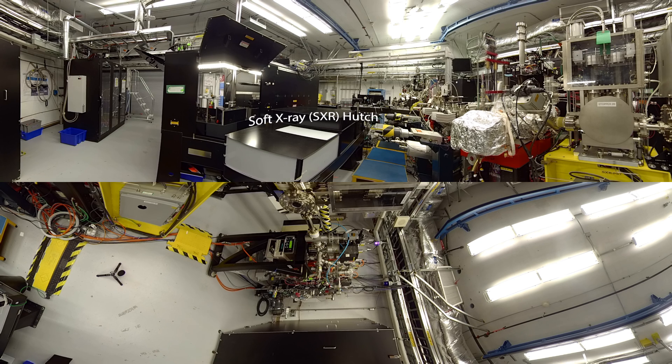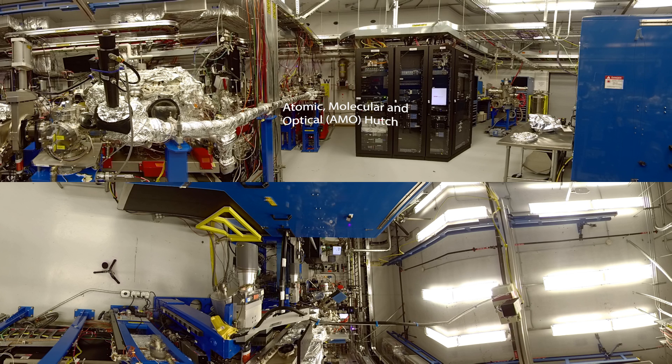The SXR hutch here typically studies condensed matter. They're looking at novel materials used for the computing industry — storage, magnetic materials. This is AMO, where we study the spectroscopy of molecules. What we're after is how the structure of a molecule impacts how fast it reacts — for photosynthesis or whatever we may be interested in.